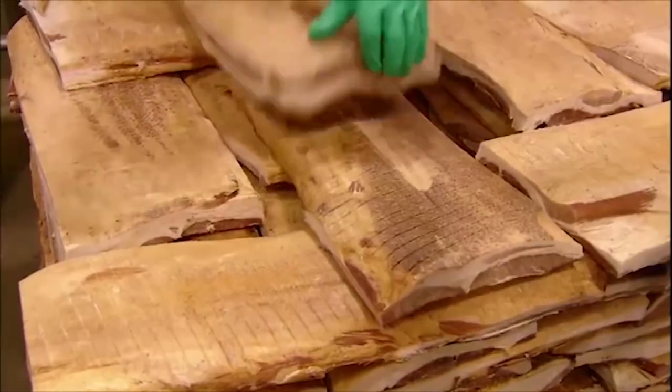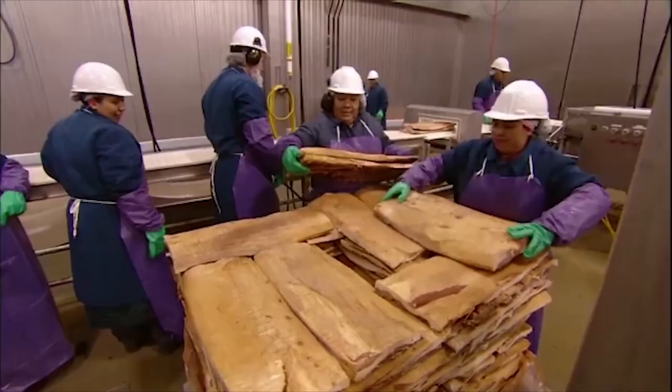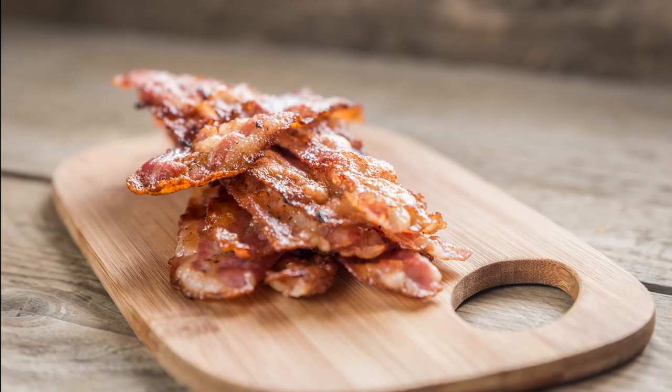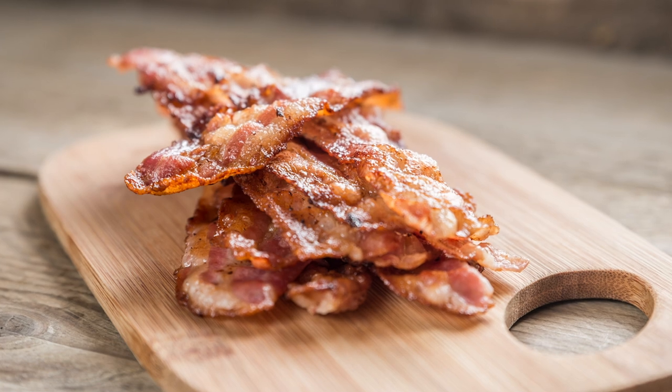Because the curing process is so time-consuming, it's not often used in the United States today. That's not to say it's not available, however. If you can get your hands on some dry-cured bacon, it's worth doing, if for no other reason than to enjoy its deeper, most robust flavor profile.